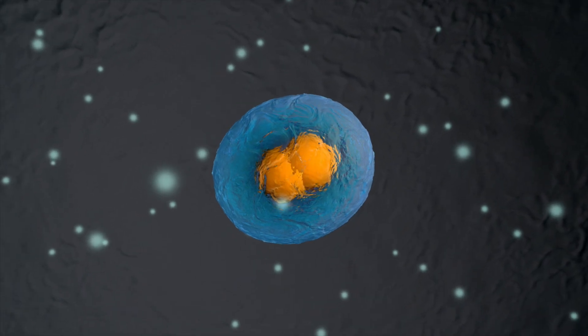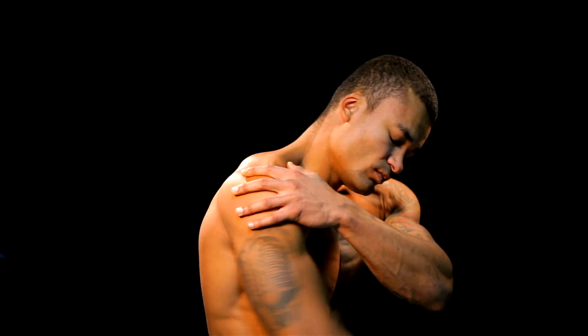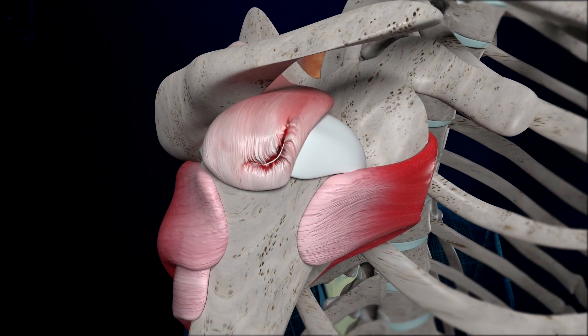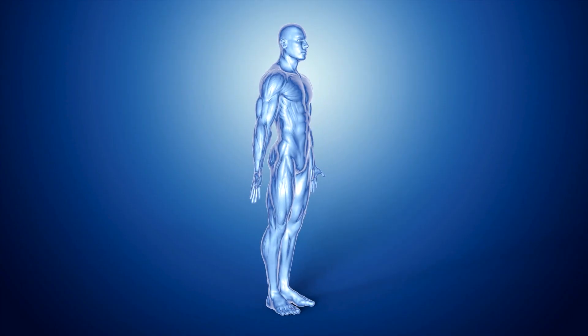Think about it this way. Stem cells are the body's natural repair team. Cells are constantly dying or becoming damaged in various parts of the body. This happens every day, even when we are healthy. But injuries can cause a lot more severe cell damage to muscles, tendons, and ligaments.